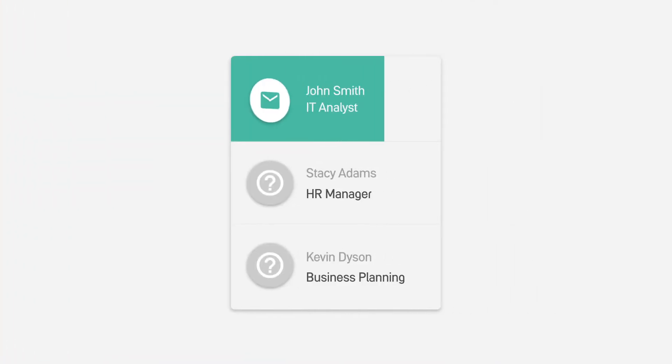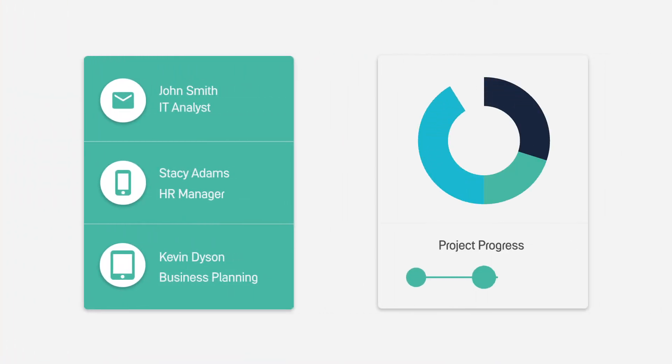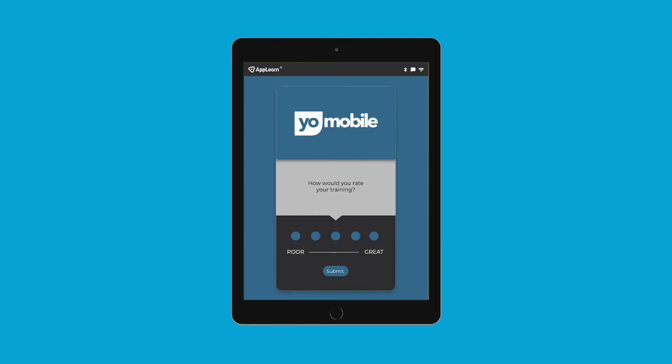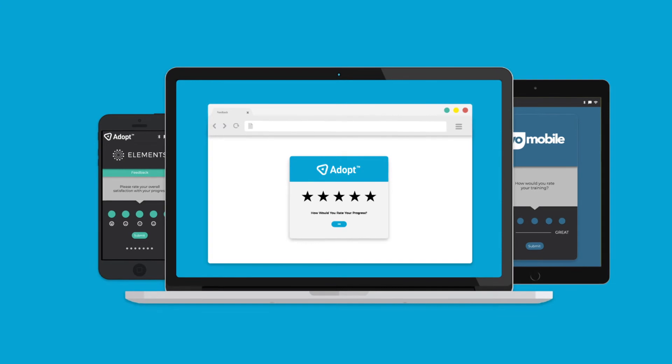Use a multitude of smart, modern collection methods to measure how well your users understand the forthcoming enterprise change. Let your users respond across multiple devices of their choice, including mobile, tablet, and desktop. Feedback works wherever you need it.